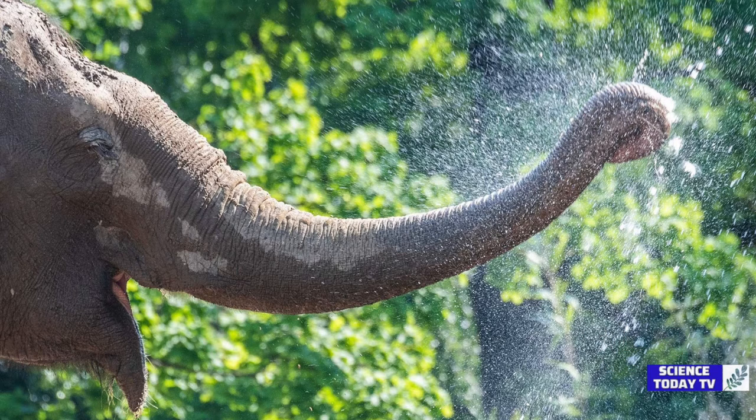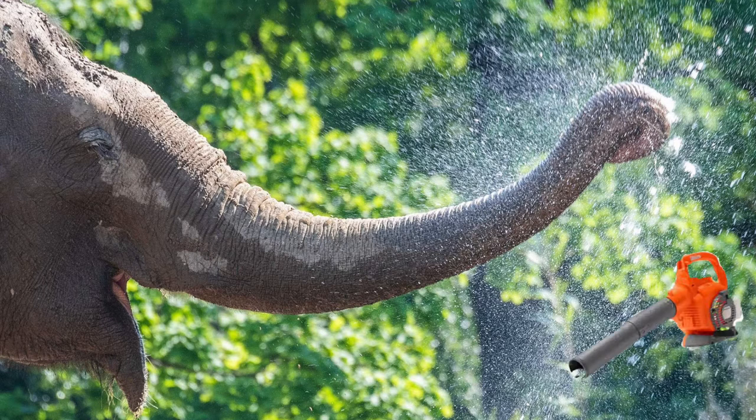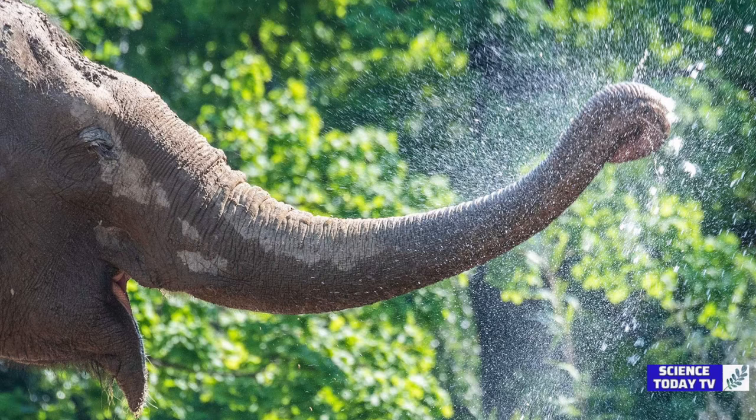'An elephant uses its trunk like a Swiss Army knife,' said David Hu, Schultz's advisor and a professor in Georgia Tech's George W. Woodruff School of Mechanical Engineering. 'It can detect scents and grab things. Other times it blows objects away like a leaf blower, or sniffs them in like a vacuum.'